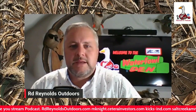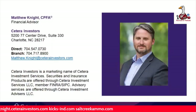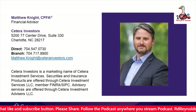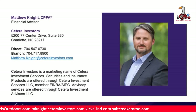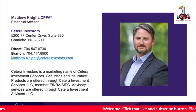Today our episode is brought to you by Matthew Knight with Cetera Investors out of Charlotte. The link to his website is scrolling across the banner at the bottom and it's also in the description. Today's episode is about helping business owners and working professionals like you who share a passion for the outdoor shooting sports, zeroing them in to their long-term financial goals.